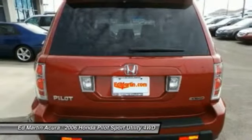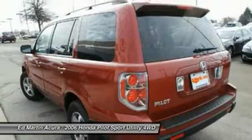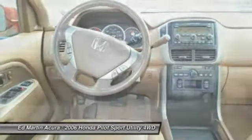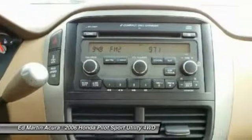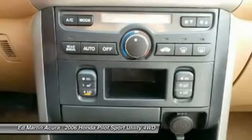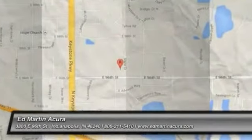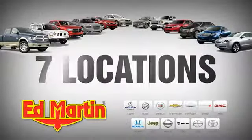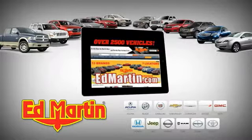Searching for a dependable vehicle that looks great too? You've found it, so stop in today. 7 locations, 13 brands, over 2,500 new and used vehicles online at edmartin.com.